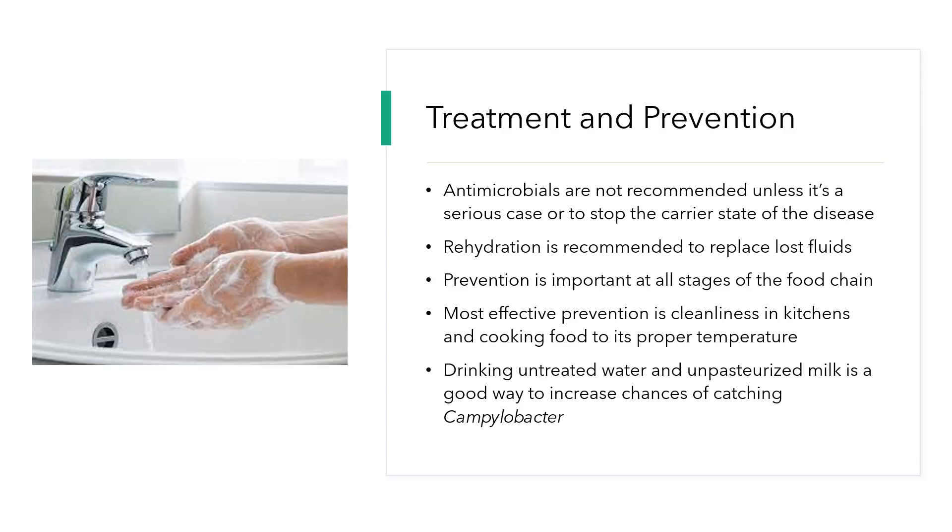Here are some treatment and prevention methods against Campylobacter. Antimicrobials are not recommended unless it's a serious case and the person is highly at risk, or to stop the carrier state of the disease.